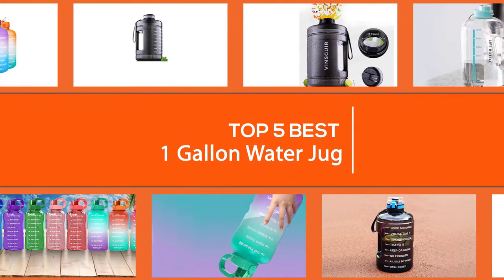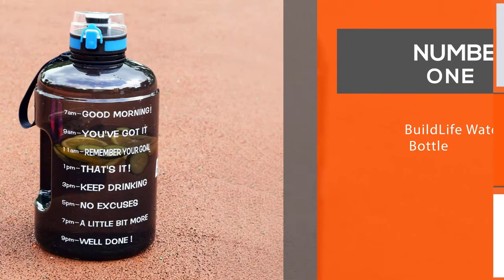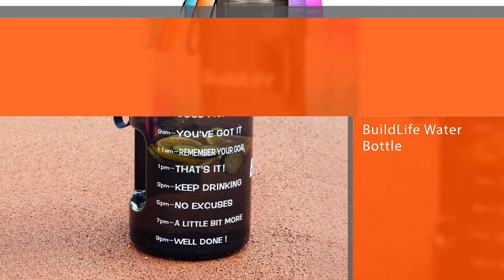We have put together a video of the five best one gallon water jars on the market, so let's get started to find the best one for you.